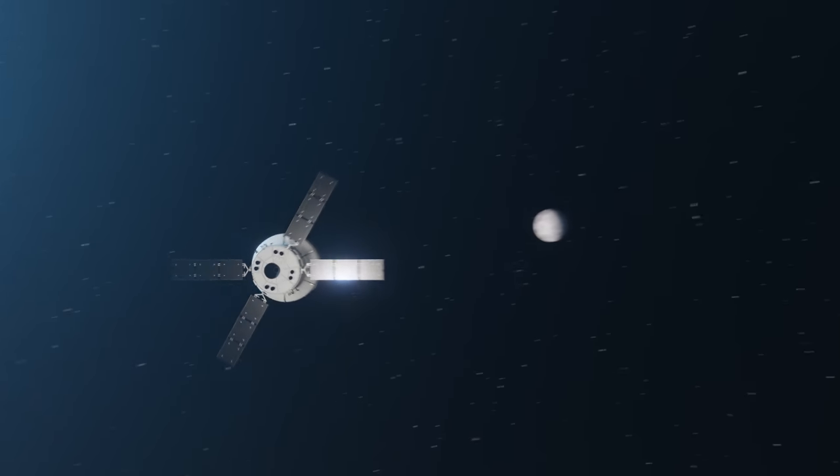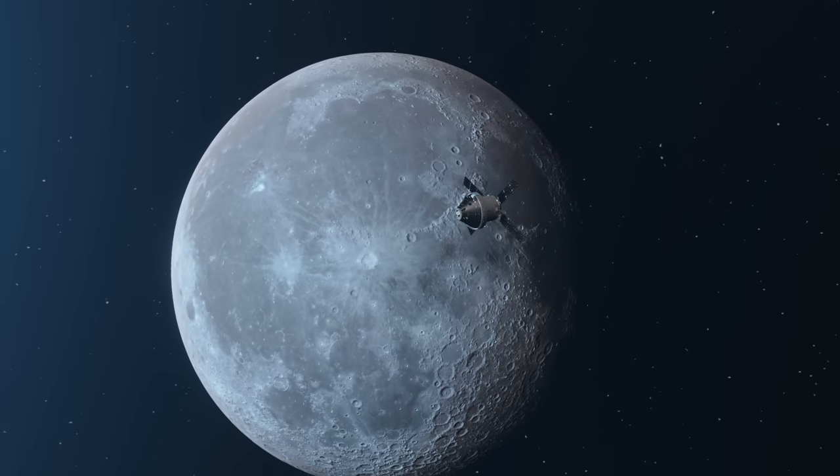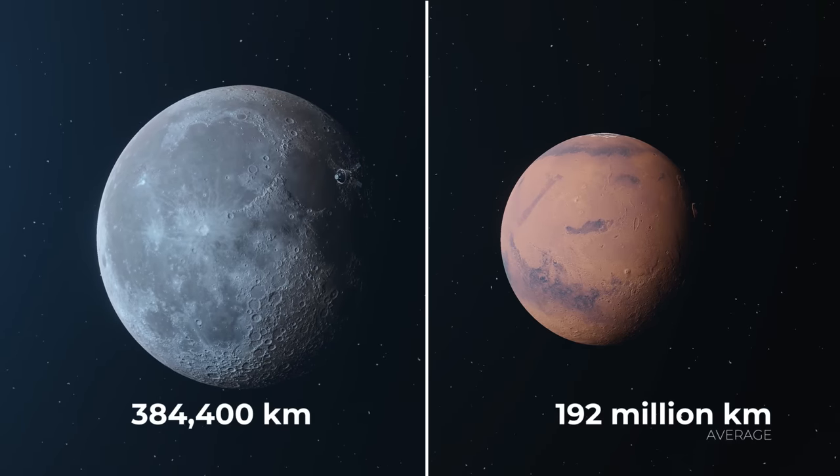Getting to the Moon is no easy task — it takes an enormous amount of energy to get there. In fact, it takes more energy to land on the Moon than it does to land on Mars, despite the Moon being 500 times closer.